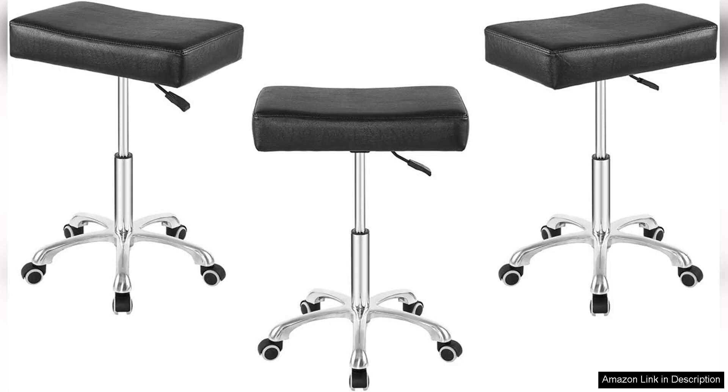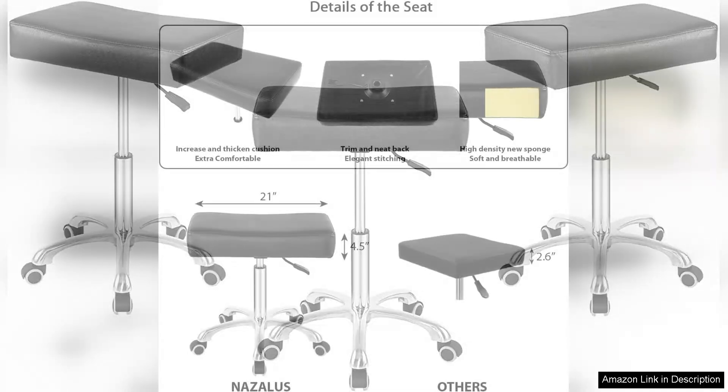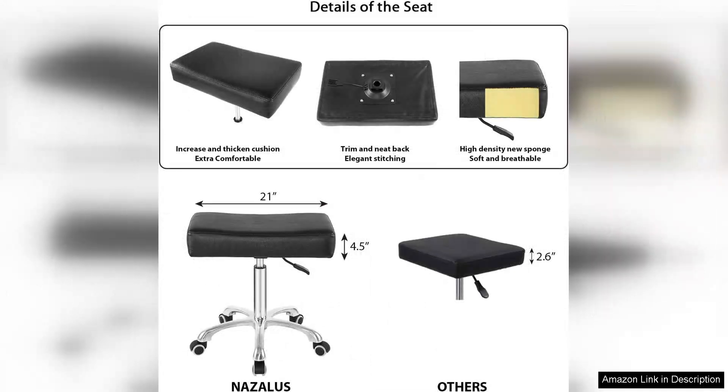One of the standout features is the height adjustability. The pneumatic lift mechanism allows for smooth and effortless height changes, accommodating various desk heights and personal preferences.